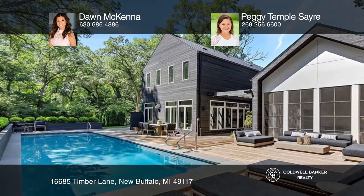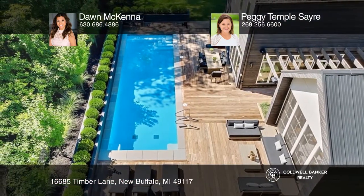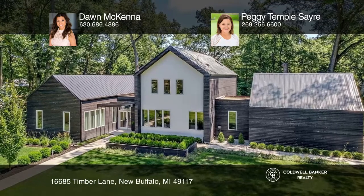Highlights include a chef's kitchen, sunroom, finished lower level, and a heated pool. Dawn McKenna and Peggy Temple Sayre have all the details.